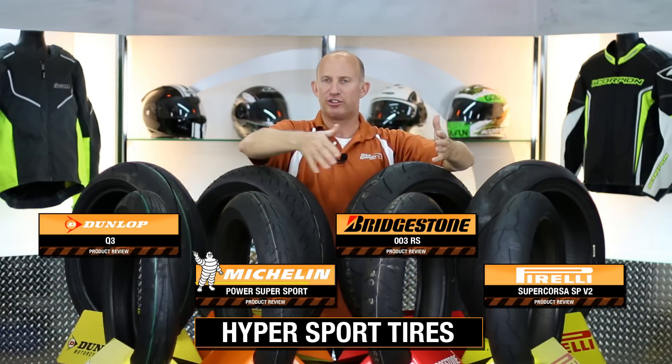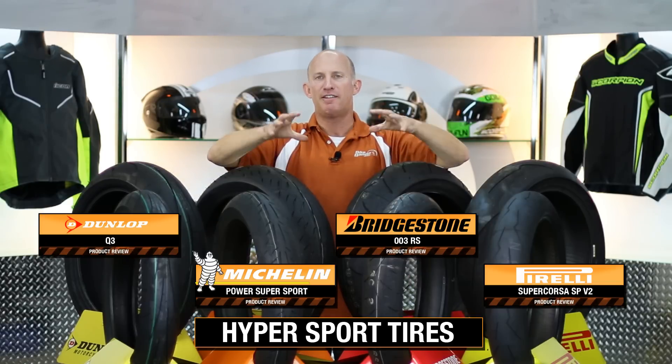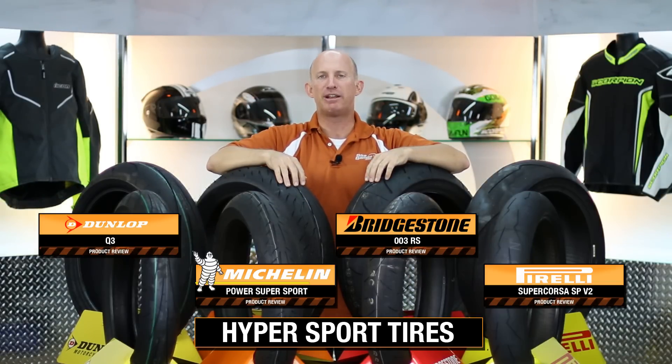And what you can, of course, do is click on the link below each tire if you want to watch that specific video review and breakdown.